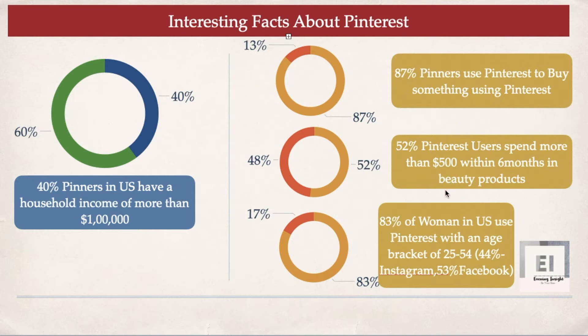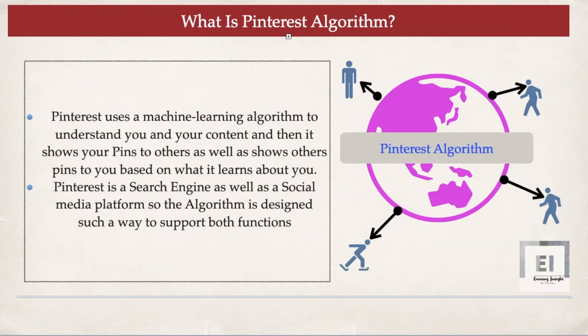The next very important stat is that 83% of women in the US use Pinterest within the age bracket of 25 to 54. During this age bracket, people have money and the independence to spend on something — and that is exactly what you want as a content creator.